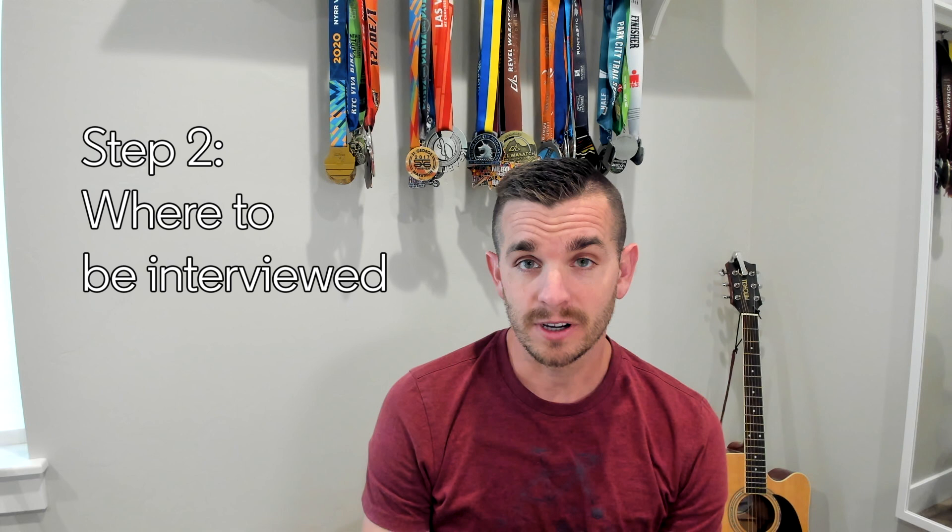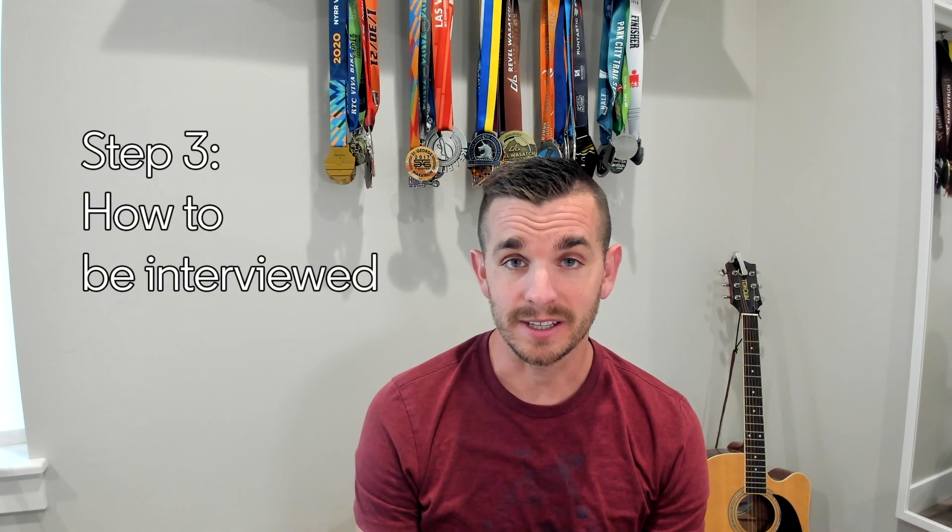Step one: pre-interview preparation. Step two: finding a good place for your interview. Step three: how to be interviewed. Step four: interviewing your interviewer.